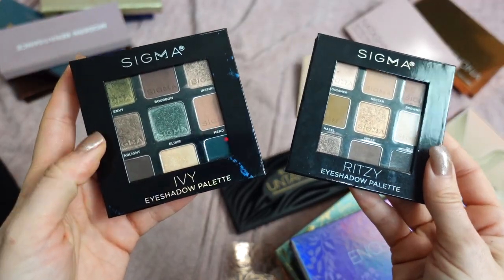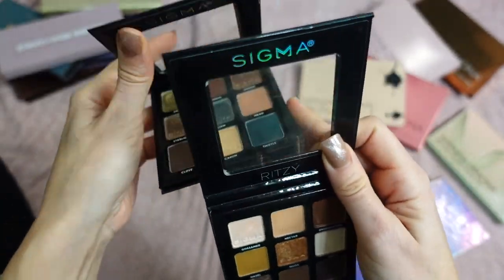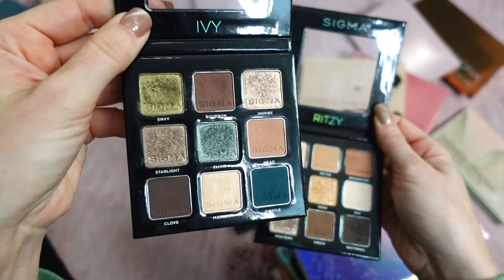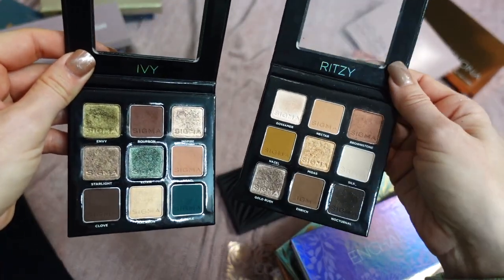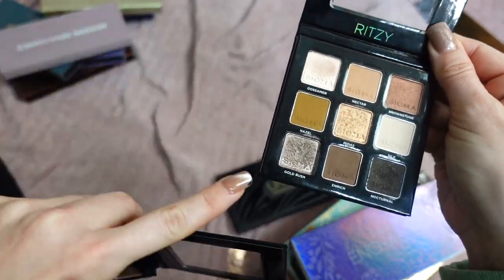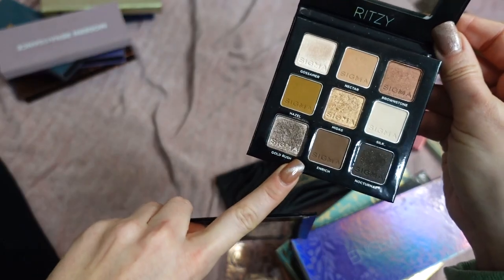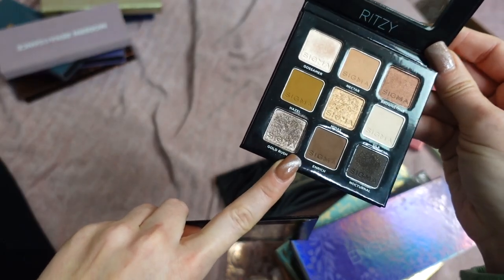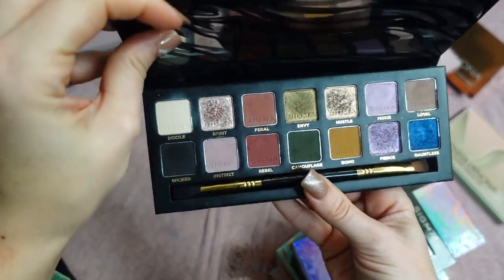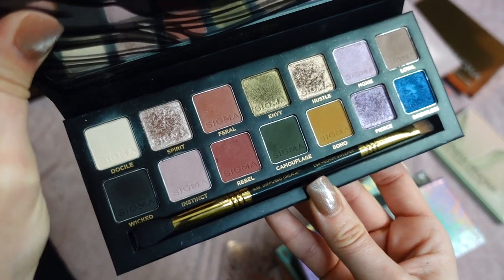These are the nine-pan palettes from Sigma — Ivy and Ritzy. I love both so much. Ivy is definitely my favorite that I didn't expect to love so much. Ritzy is super fun with yellow undertones, and that topper is to die for — so beautiful. I used Ritzy quite a bit this past summer for date nights and really enjoyed it. The Untamed Palette has a different color story from the other Sigma palettes — more of a fall-to-winter type of palette — keeping it.